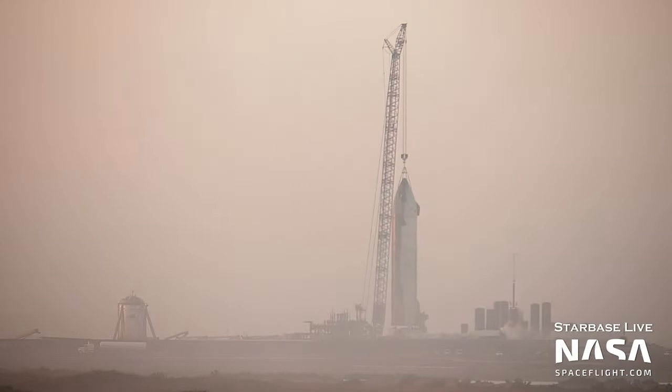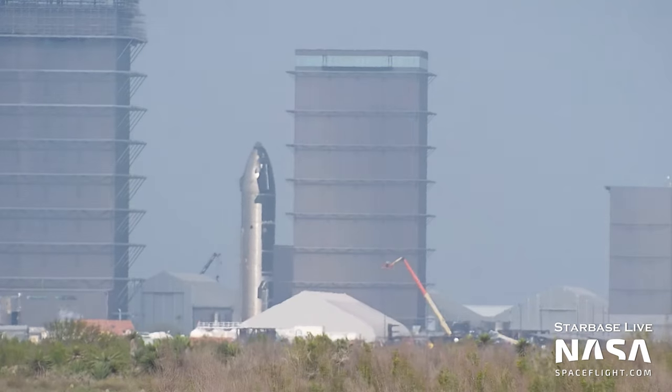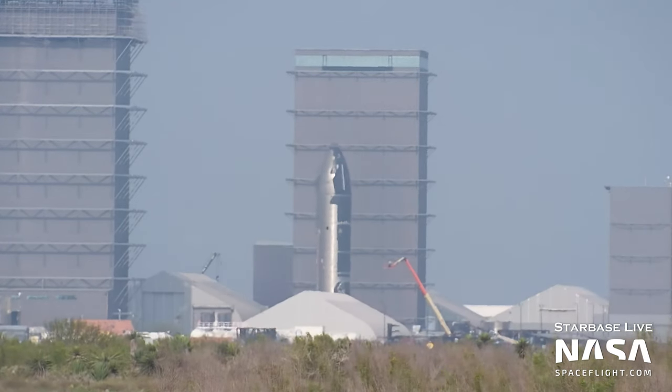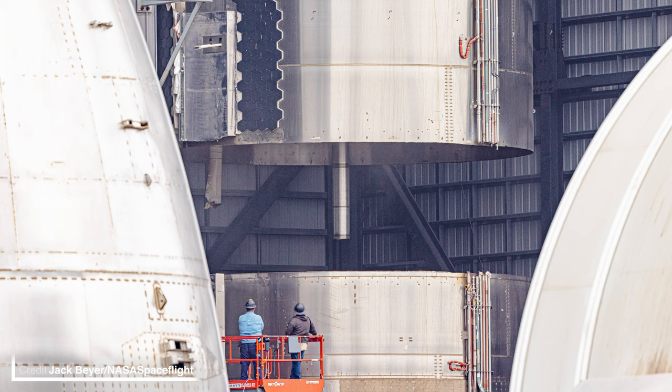Ship 25, next in line on the road to orbit, has been picked up and placed onto a test stand for testing. Older sibling Ship 22, on the other hand, has a slightly sadder fate as it has been taken to High Bay 1 and promptly cut in half.